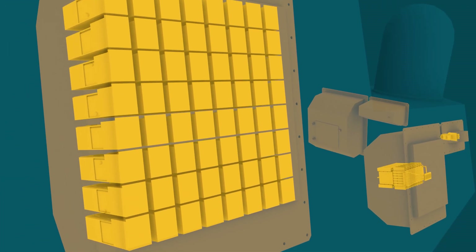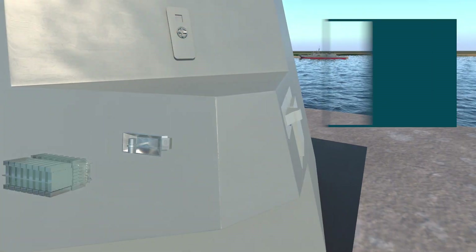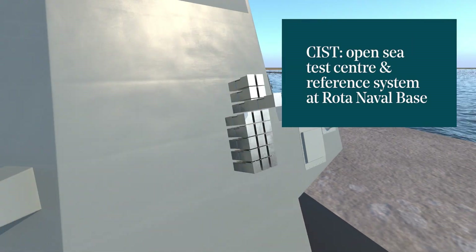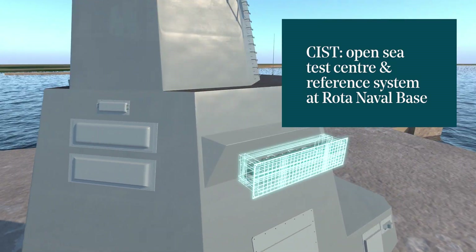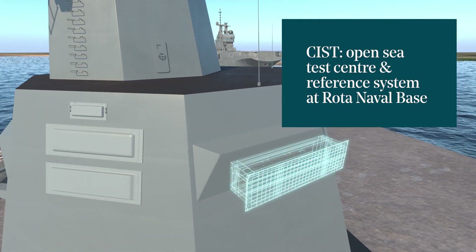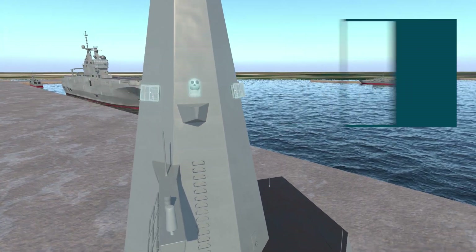This results in systems with the most advanced functions and performance. At the same time, the SIST — Land-Based Sensor Interrogation Center — is being built at the Rota Naval Base in Cadiz, which, oriented towards the sea, will allow us to replicate the behavior of the integrated mast and combat systems.